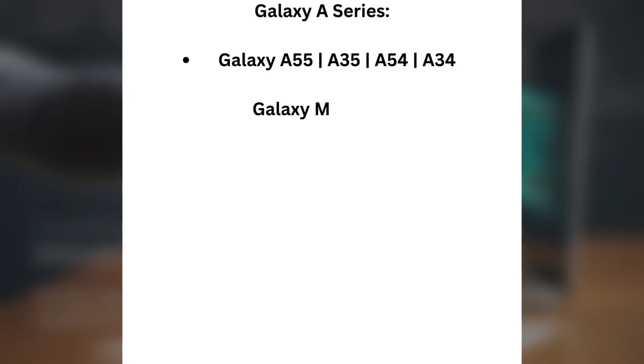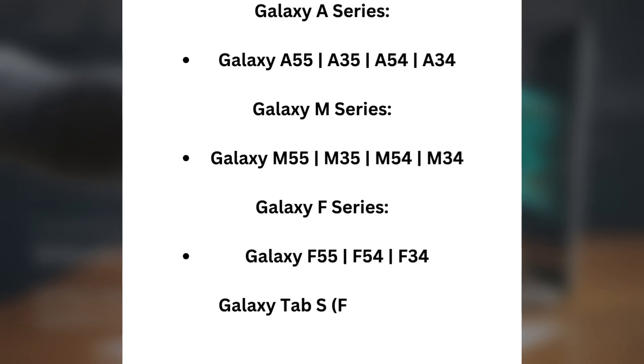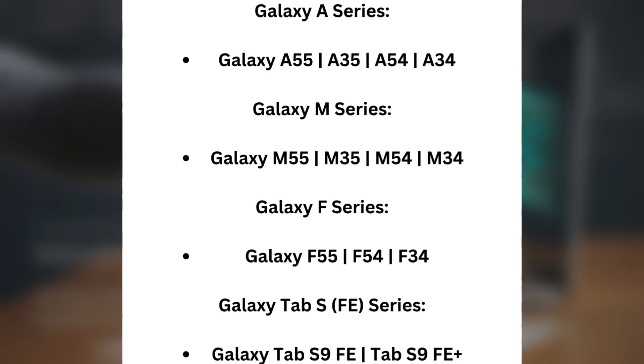Galaxy A series: Galaxy A55, A35, A54, A34. Galaxy M series: Galaxy M55, M35, M54, M34. Galaxy F series: Galaxy F55, F54, F34. Galaxy Tab S FE series: Galaxy Tab S9 FE and Tab S9 FE Plus.